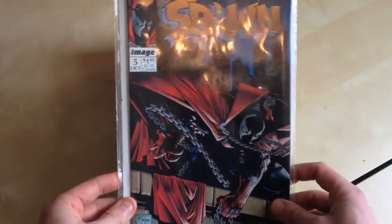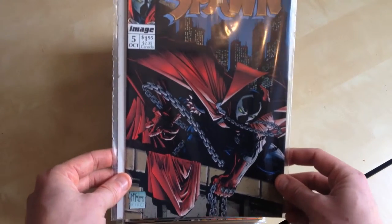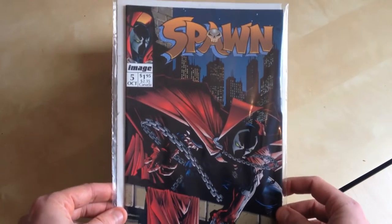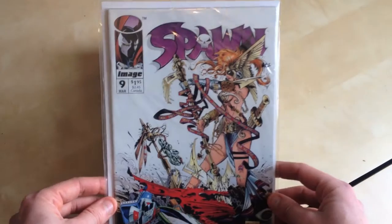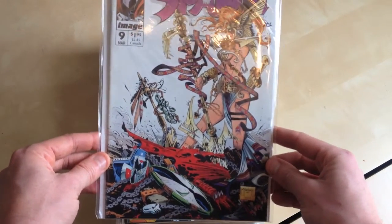I'm currently trying to collect Spawn 10 through to 1. So here is Spawn 5, obviously by Todd McFarlane. I love the Spawn — I mean look at that, how nice is that cover? Spawn 9, the first Angela. Just beautiful detail.